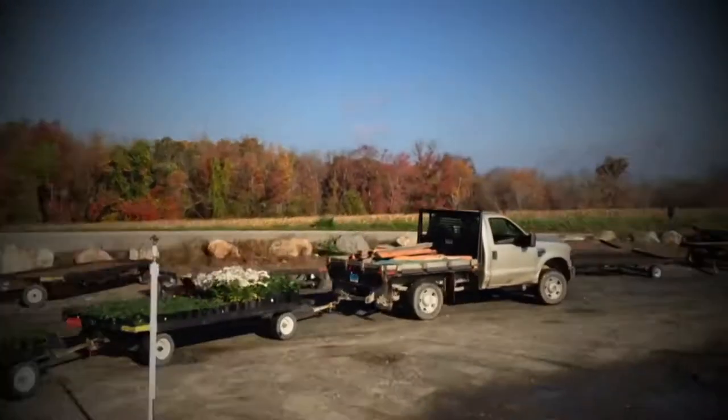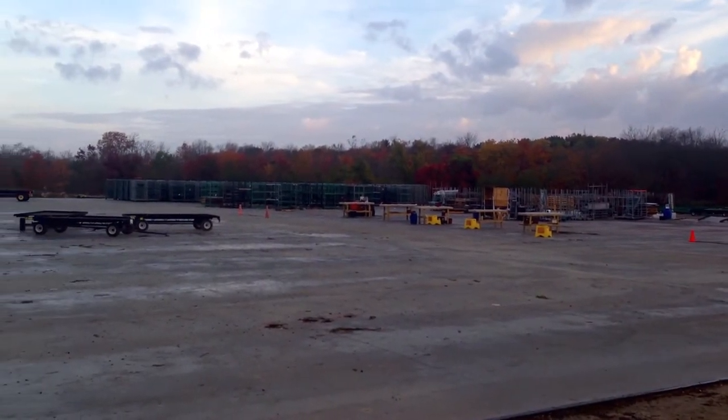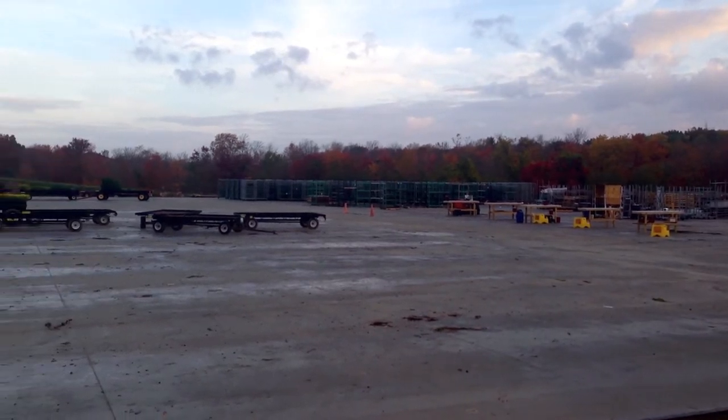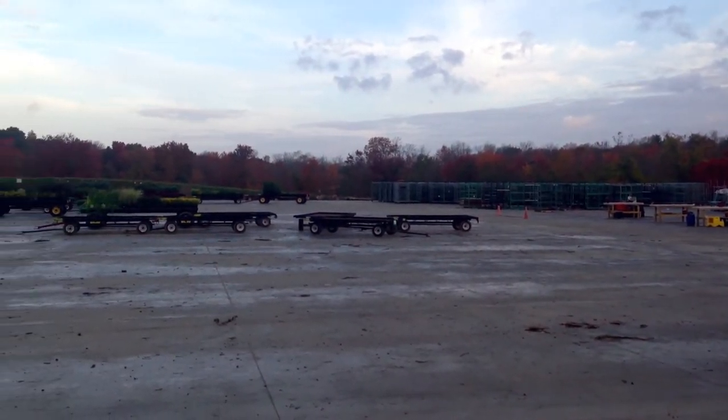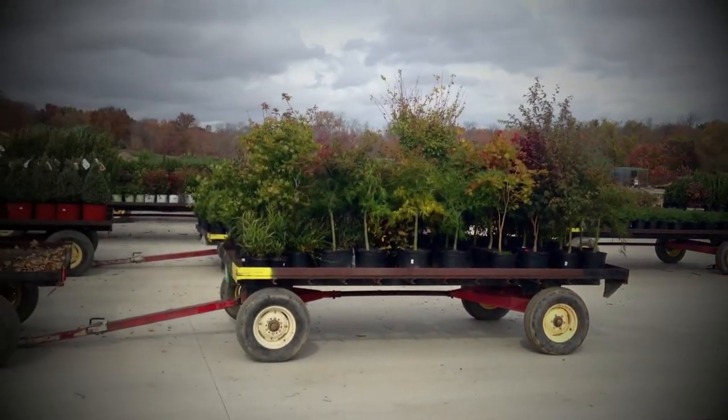Finally, we arrive at the new Pride's Corner shipping pad, a cart-friendly 1.6-acre concrete pad that will make loading the carts that we are using for every delivery far more efficient. Let's take a closer look at how it all works.